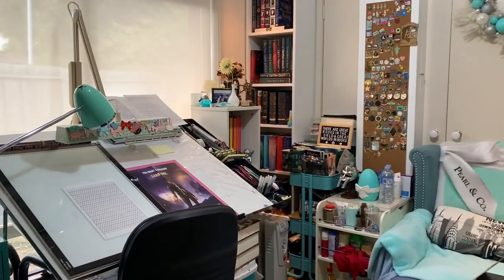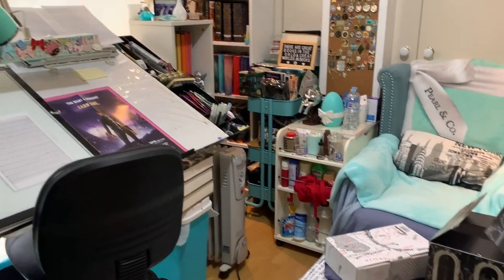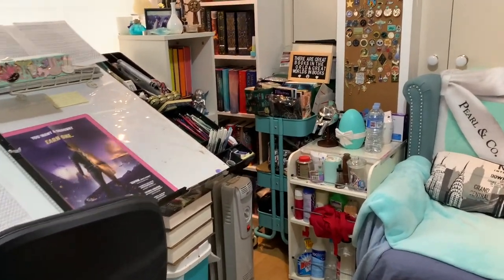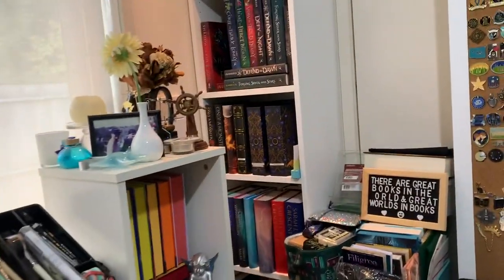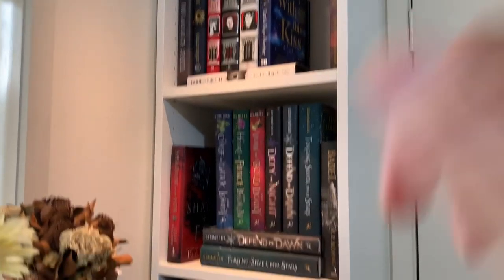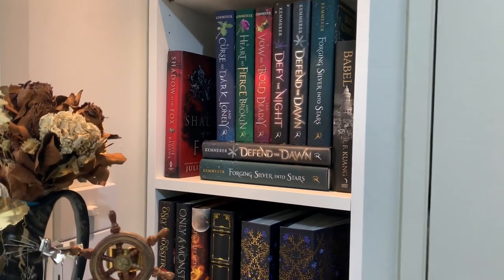Now I'm going to take you through to my proper library slash studio. It's a really small room and it's really cluttered — I've got to find another space for these two trolleys because it's just so cluttered in here. I nearly stepped over Monty! On this shelf I've got some YA fantasy, and this is my Bridget Camera shelf — they're all signed and personalized.